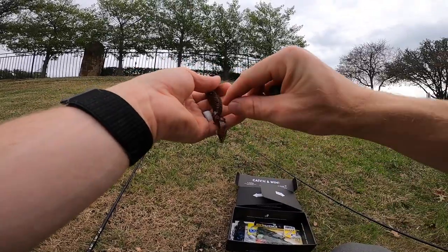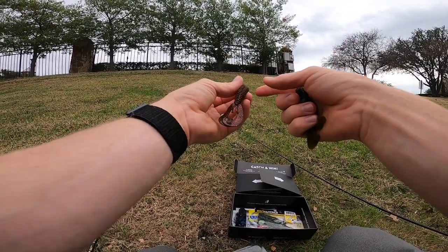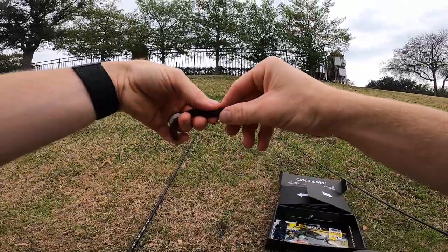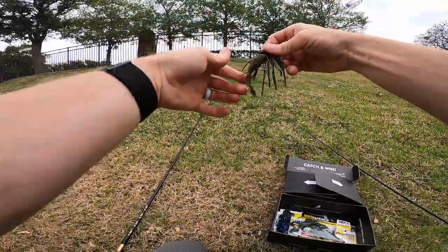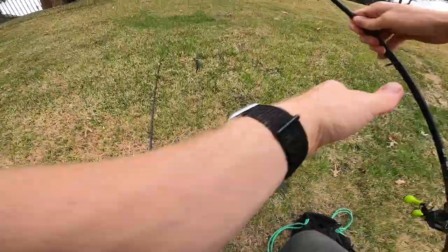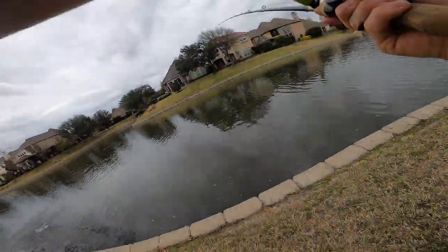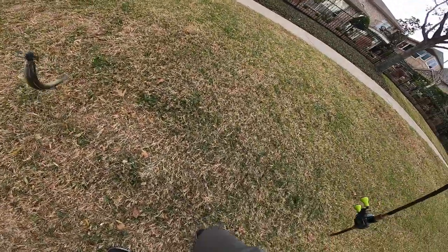Since I just snapped off the Texas rig on a rock, I'm going to continue throwing the jig but add the Weston Ring Crawl as the trailer. This one has more ribs for water displacement. I'll break it down just a little bit to fit the jig. There you have it — this plastic almost looks like it was made more for the jig than the hypercraw was. Let's try not to lose this jig.